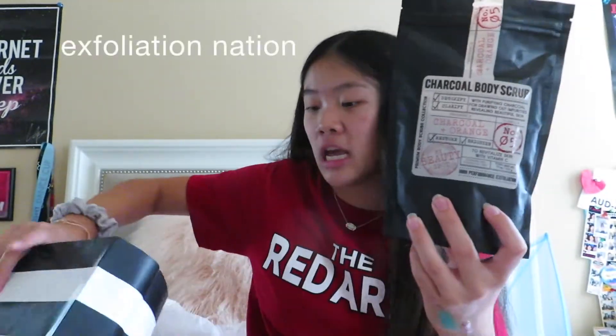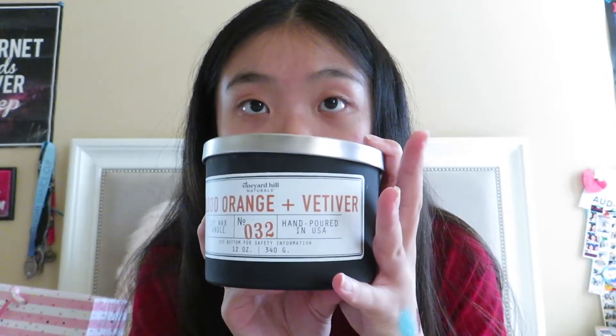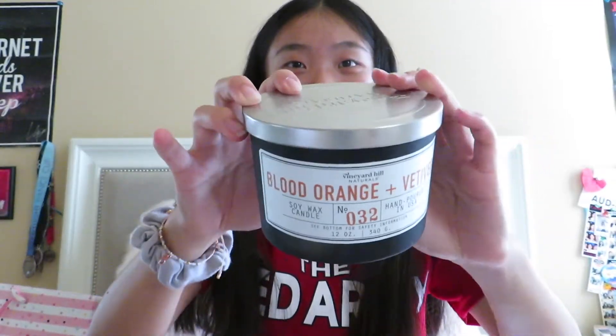My friend Alex gave me a charcoal body scrub, which will be great in the shower when I just need some exfoliation. There's also a candle from Vineyard Hills Naturals — it's a blood orange and vetiver candle. I love citrus scents and the packaging is really cool. It smells really nice and clean and I can't wait to burn this.